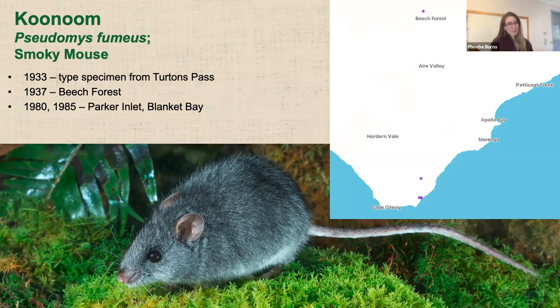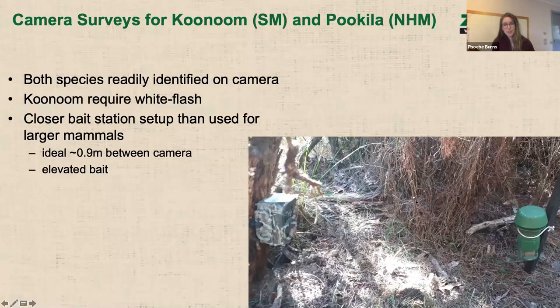These are all the records for the species from the Otways. They were originally described from the Otways up around Turton's Pass in 1933. There are a couple of records from around beech forest in 1937, though these aren't very accurately georeferenced, and a couple of records from the 1980s down on the Cape — but nothing since. To see whether they're really completely extirpated from the Otways, we've been doing camera surveys and will continue to do more in the coming years.